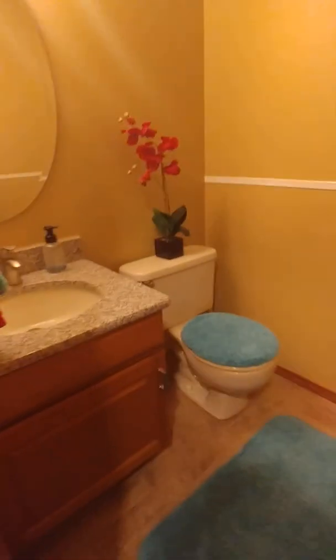On the other side of the entry door is the coat closet. We have a little half bath for company. And there's access to the basement — we'll go there next.